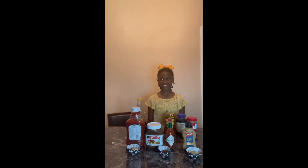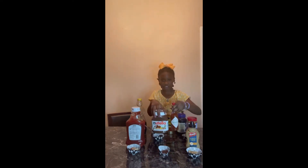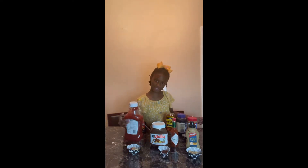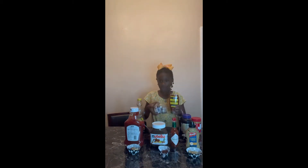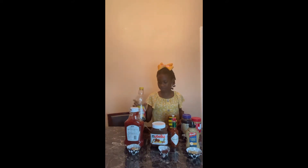Hi guys, welcome back to the K&K show! Today we are going to have a food challenge. How this is going to work is we have six cupcake holders, and in each cupcake holder we have two items in it — like mustard and potatoes, Nutella and hot sauce, ketchup and graham crackers, peanut butter and jelly.